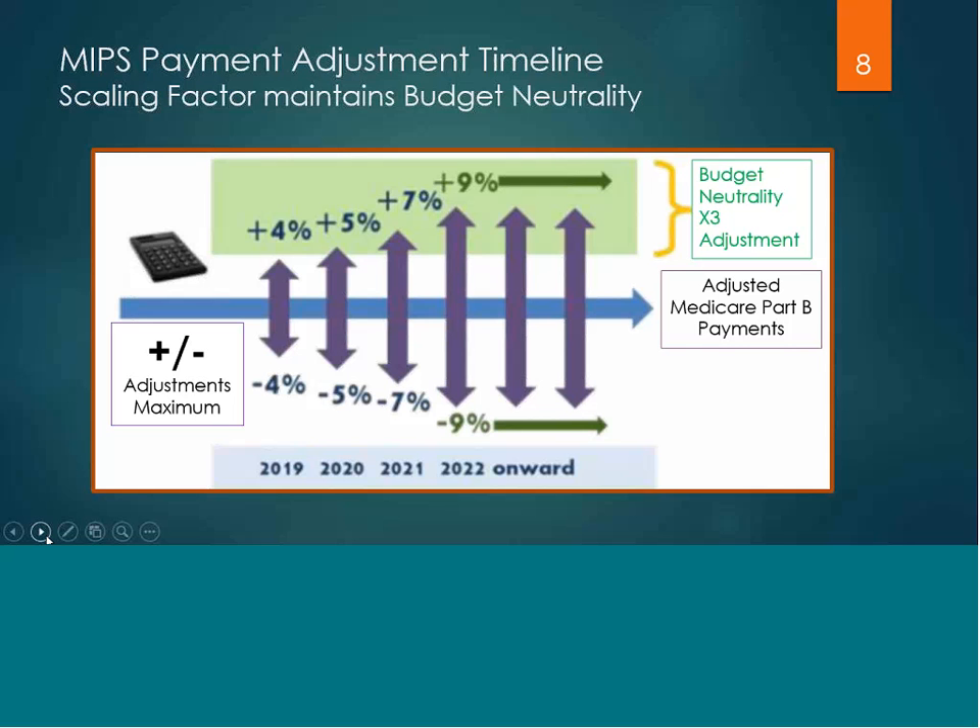Budget neutrality works by the difference that was not paid out to those clinicians receiving negative payment adjustments — that money is then redistributed to those receiving a positive payment adjustment. So budget neutrality only impacts those receiving a positive payment adjustment, giving them the potential to earn higher than the year's percentage rate.